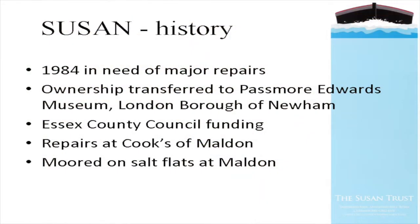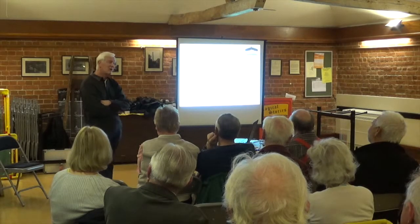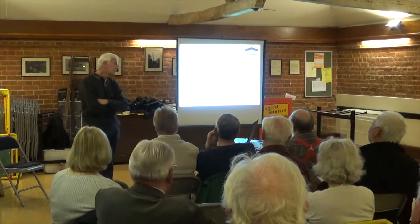By 1984 she was in need of major repairs beyond the means of the Lighter Preservation Trust, so ownership passed to Passmore Edwards Museum, which is part of the London Borough of Newham. At that time we managed to acquire some funding from Essex County Council - I was working for the County Council at the time, and we found some money left in the water mills and windmills fund which members agreed could be transferred to repair Susan, because of her importance to the navigation.